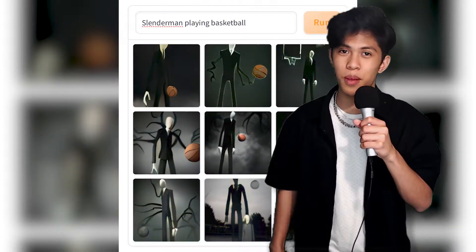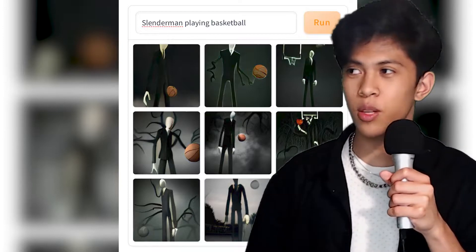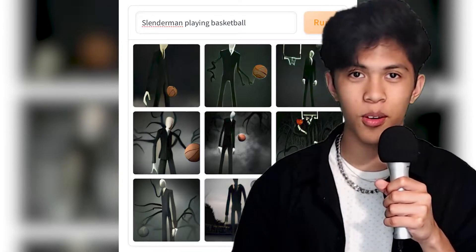Anyways, when I say you can put any text prompt in there, I mean anything. Pay attention, dick nose. You want a gender reveal 9-11? There it is. You want the Hindenburg disaster in Fortnite? There you go. You want Slenderman balling? You got Slenderman balling. Not sure what you need with all these images, but go ham.